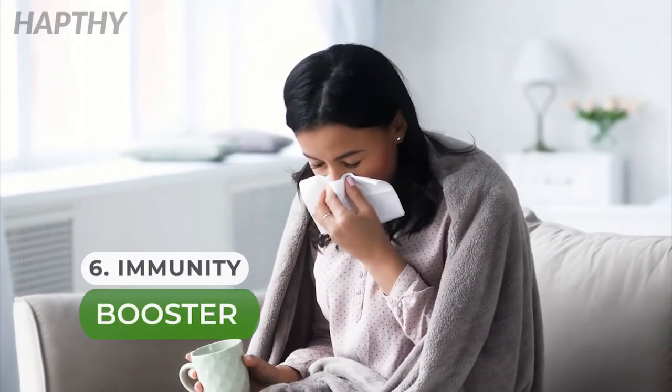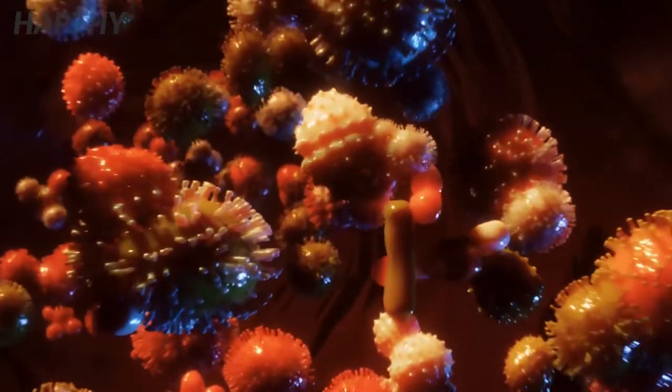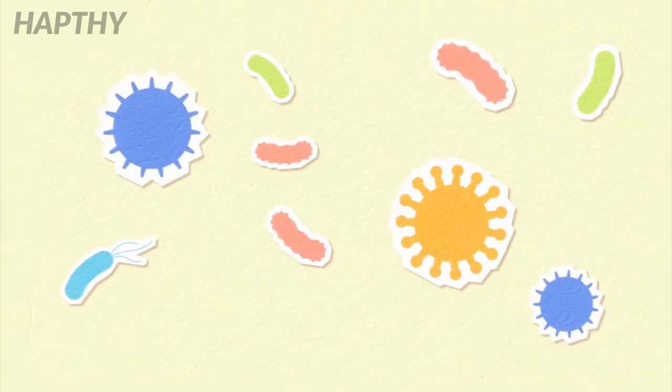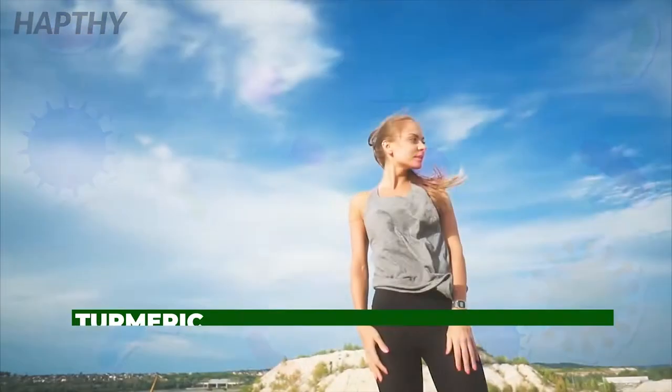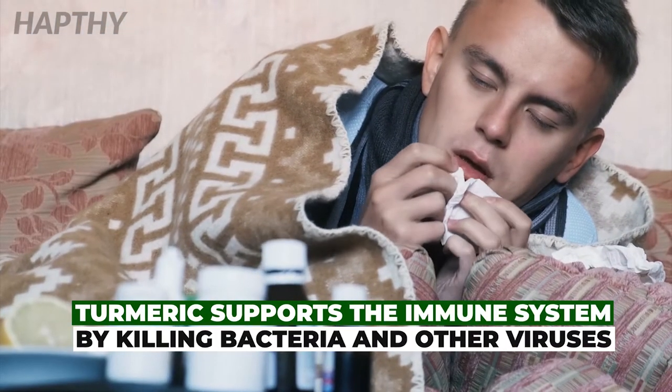Number 6: Immunity Booster. In regards to the immune system, turmeric is helpful at keeping the body strong. It keeps the immune system strong by killing bacteria and other viruses. When your immune system is strong, it prevents you from getting sick, like catching a cold or a bad cough.